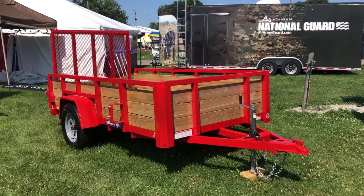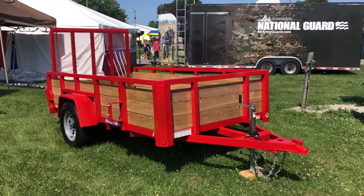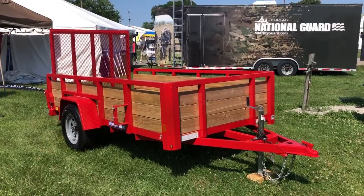Tim here again. Thursday at the Monroe County Fair. This is our trailer spotlight for today — a SureTrack 5x10 3-board.